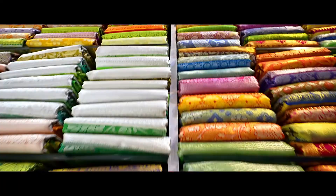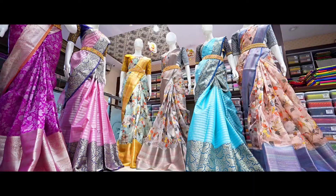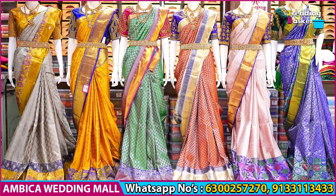We will have a number of options online, and a few options within India as well. Firstly, we will look at the available collections.